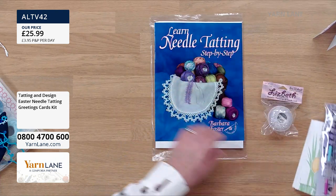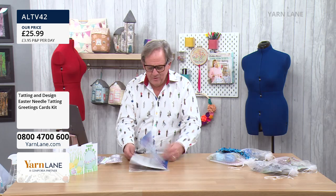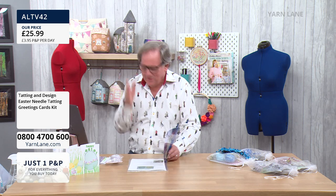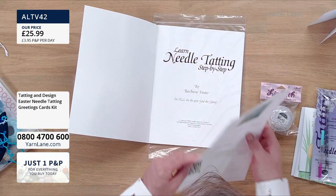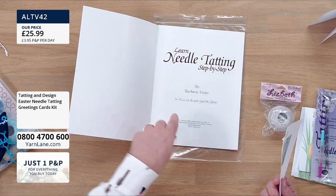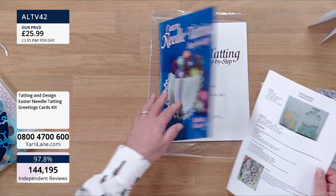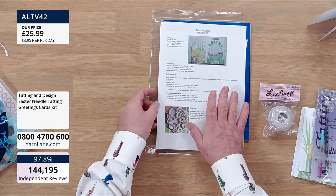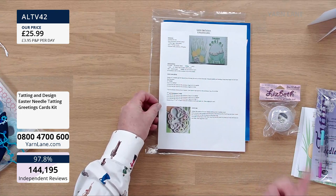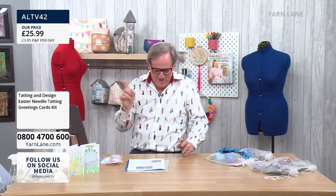You also get 'Learn Tatting Step by Step' by Barbara Foster — an American — and it's beautiful, quite a decent size. Plus you get the Easter egg pattern, which is what we're going to do today. And that's yours, Barbara Murdoch — I've got it now.